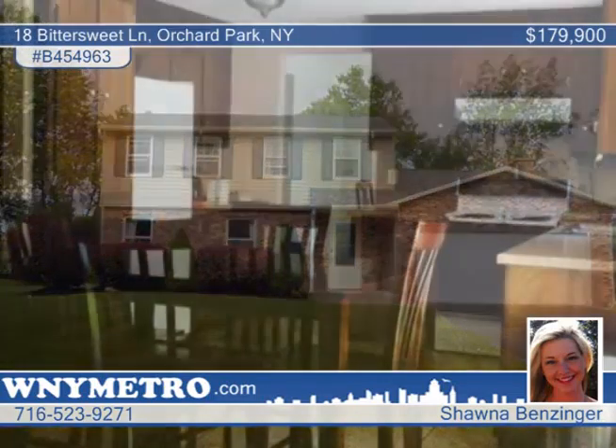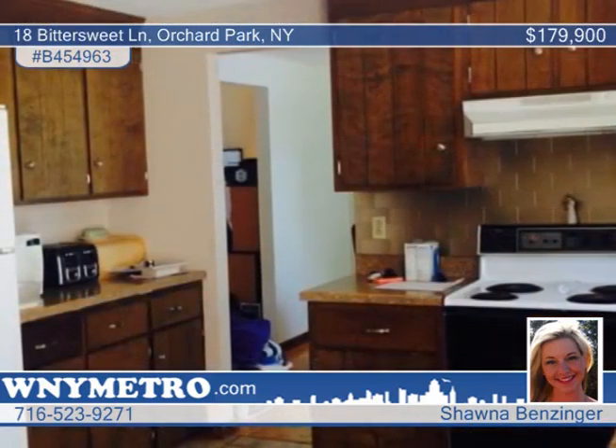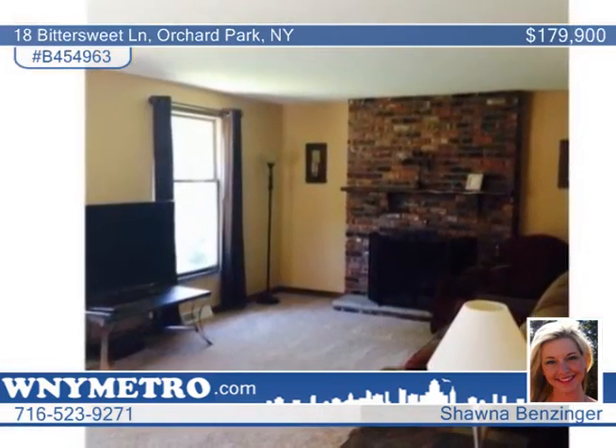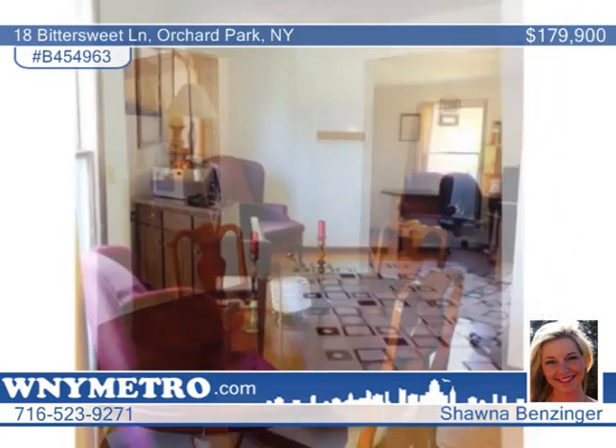Explore this well cared for four bedroom, one and a half bath home in a lovely neighborhood. Plenty of updates have been made, including kitchen and living room remodeling, beautiful hardwood floors, updated baths, wood burning fireplace, and a formal dining room.